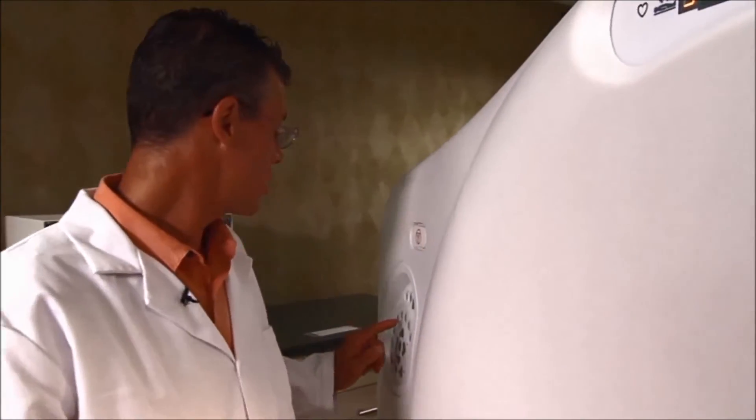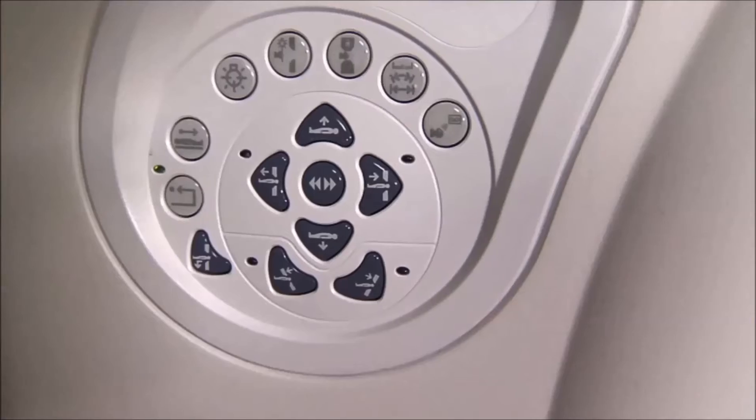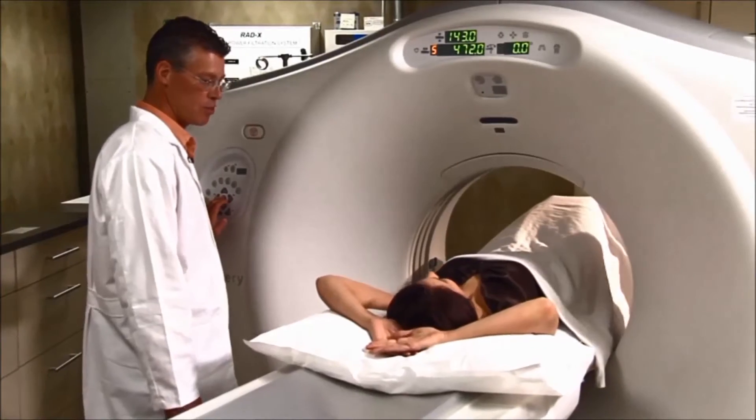Because chest CT is able to detect small lung nodules, it is very effective for identifying potential lung cancer at an early stage when it is most curable.